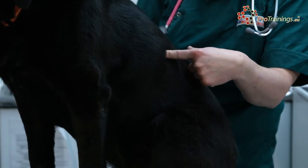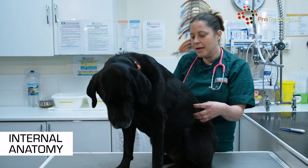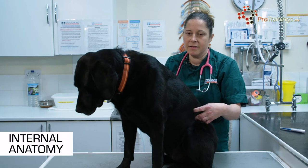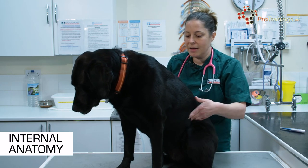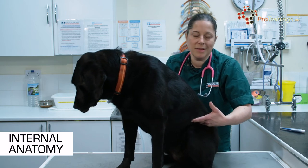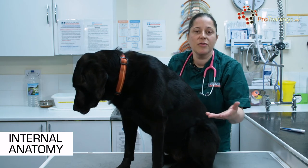Coming further back, higher up on each side, we have the kidneys — a left kidney and a right kidney. The right kidney is always slightly further forwards than the left kidney in all animals. Again, when you're palpating in the abdomen you may or may not feel those, and it may be a sign that something is wrong if you can feel them but normally couldn't.